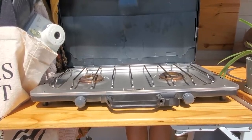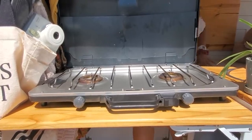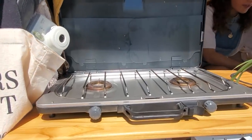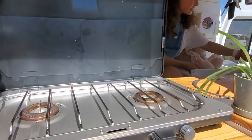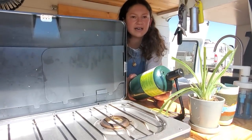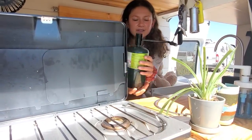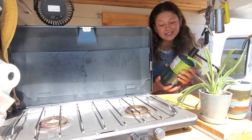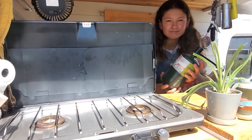Do you use propane or butane most? I use propane — I store my jug in here and this just screws in. I have the little jug and it has lasted me so far. I'm not really sure how much is left.